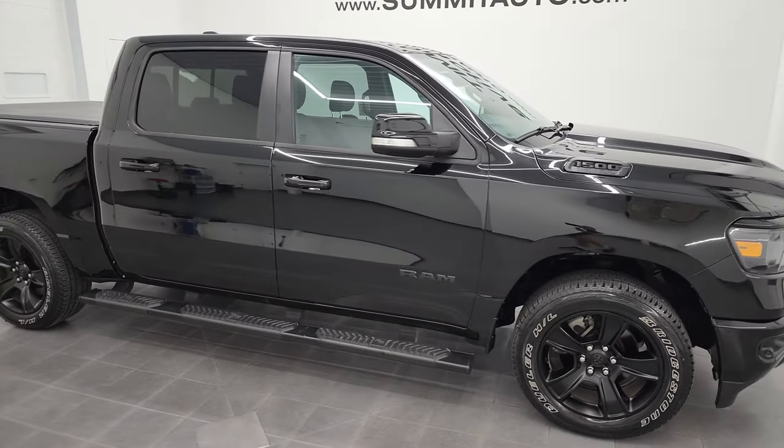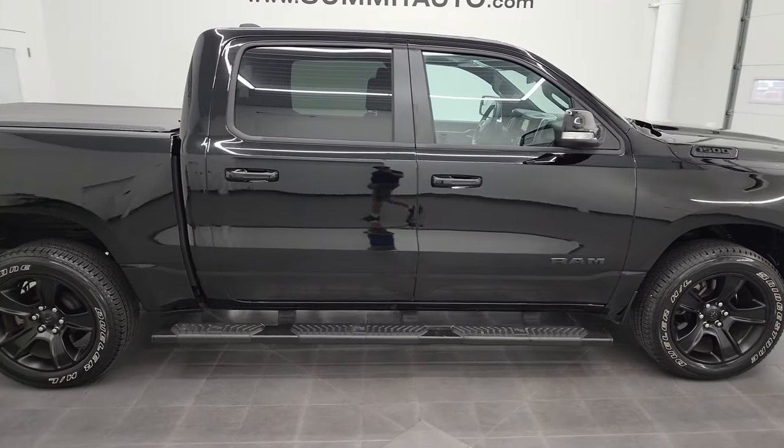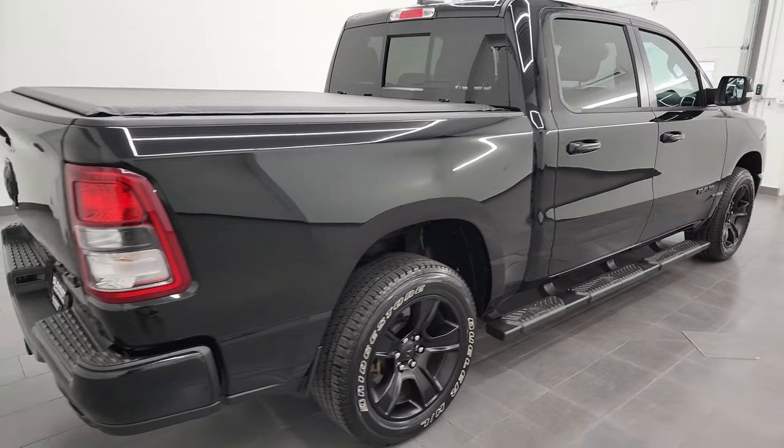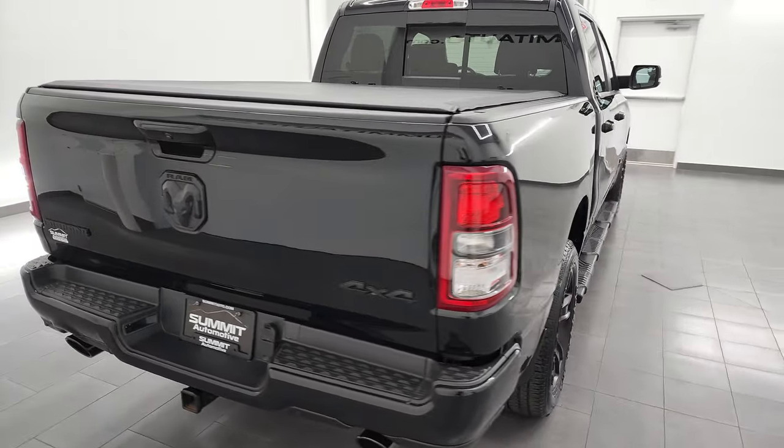Hey, this is Brett, and this 2021 Ram 1500 Crew Cab 5'7 inch Short Box Bighorn Level 2 Night Edition is stock number 13144ZA.